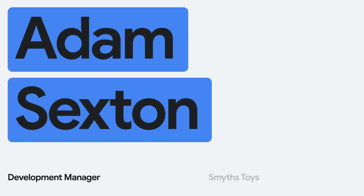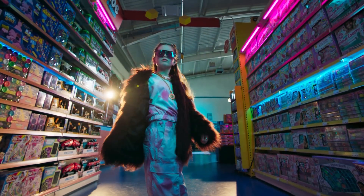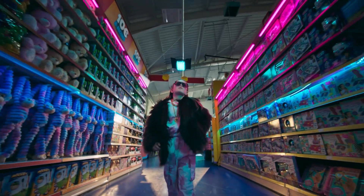My name is Adam Sexton. I work for Smith Toys and I'm the development manager. We sell toys, we're a toy retailer. We have at the top level that family ownership, despite the fact that we operate in about seven countries and have about 300 stores.